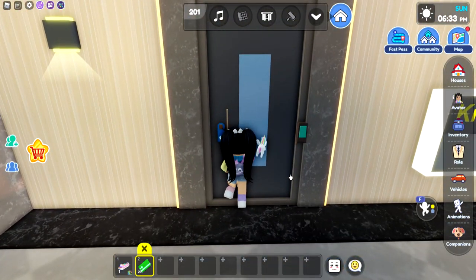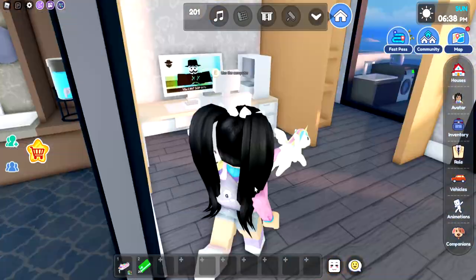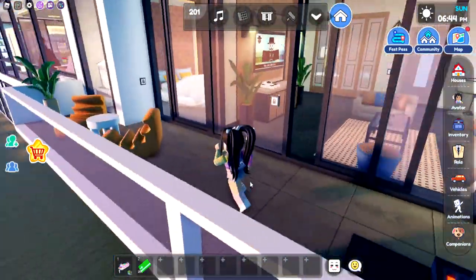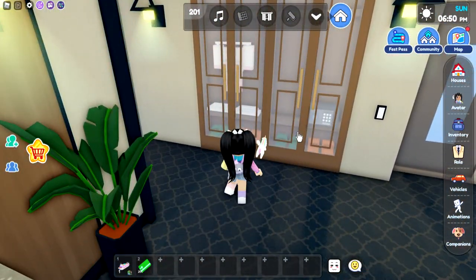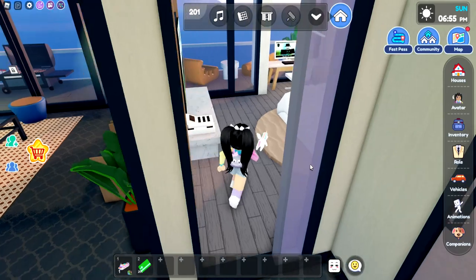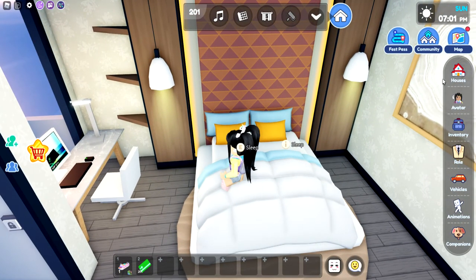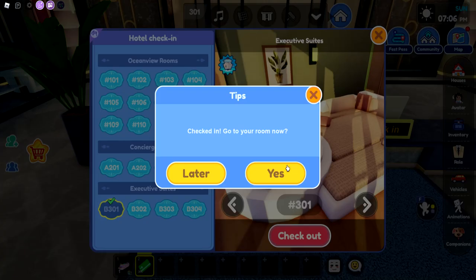Oh my gosh, that bed looks so cozy. There's the safe over here. So the very first room is pretty tiny. Let's go over and check out the concierge suites. This one also has a little kitchenette and the bathroom — a laundry room, and there's even a balcony. There's a phone so that you can call for room service. The actual safe is over in here. Then we have a smaller bathroom and then the bedroom.